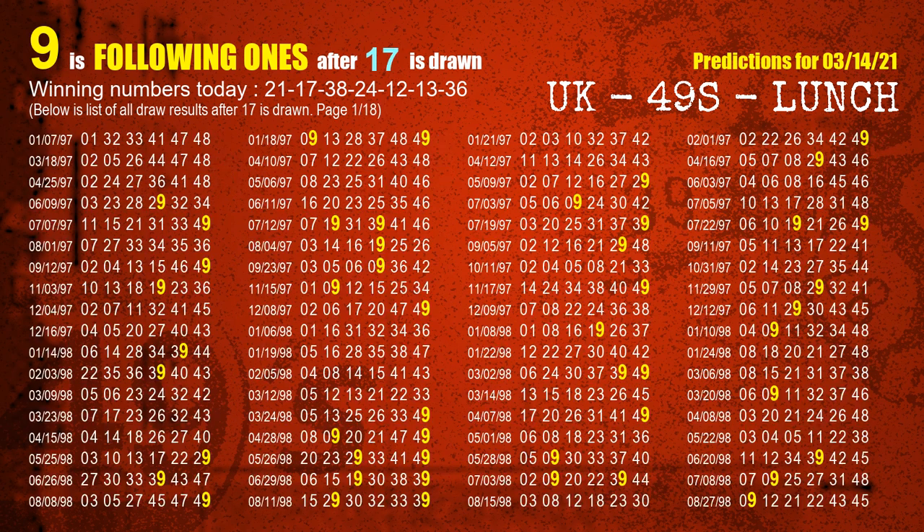The second winning number is 17. The most frequently following units digit is 9 when 17 is the winning number in the last draw.